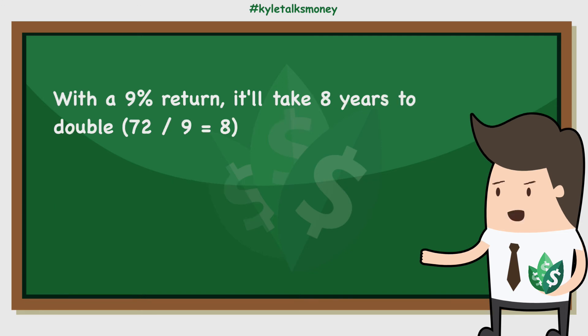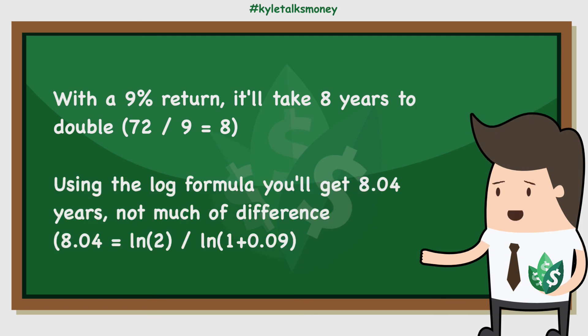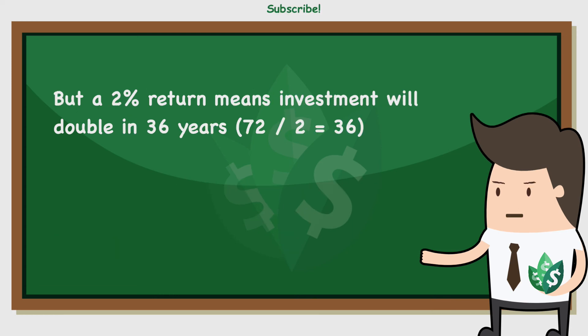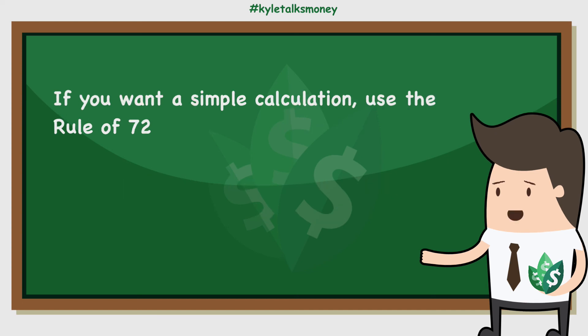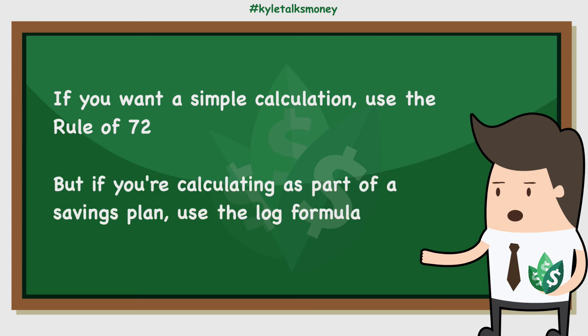For example, with a 9% rate of return, the simple calculation returns a time to double of 8 years. If you use the log formula, the answer is 8.04 years — not really a difference. In contrast, with a 2% rate of return, the rule of 72 returns a time to double of 36 years, but the log formula gives 35 years, a difference of an entire year. As a result, if you're just looking to get a quick idea of how long your investment will take to double, use the basic formula. But if you're calculating results as part of your retirement or educational savings plan, consider using the log equation to ensure your assumptions are as accurate as possible.